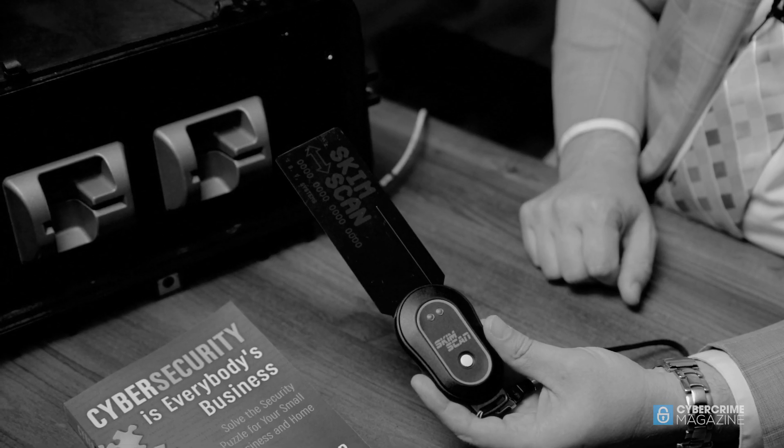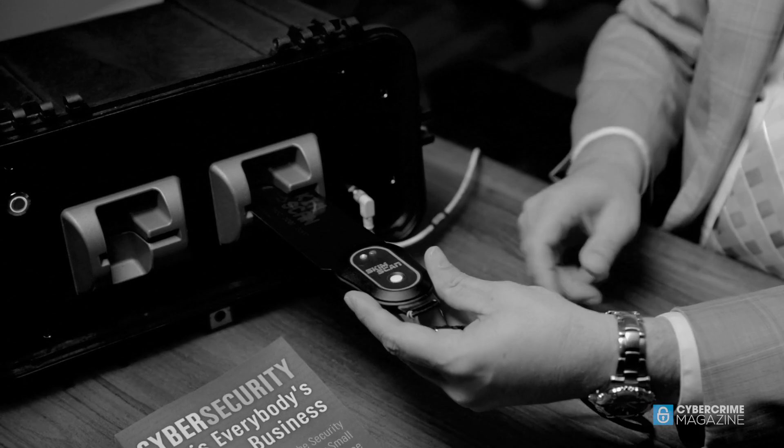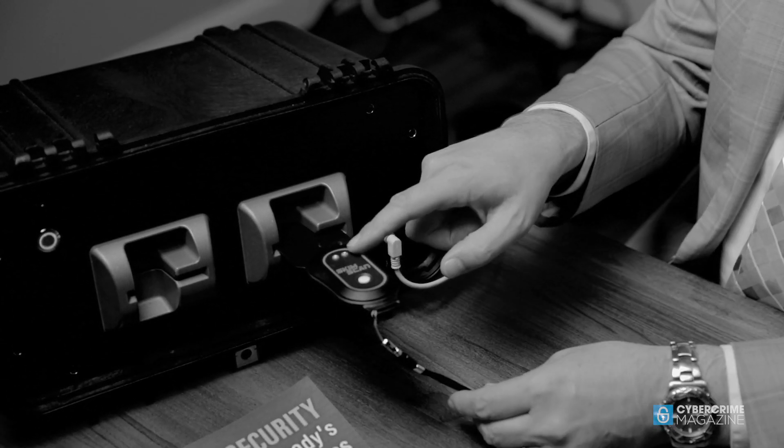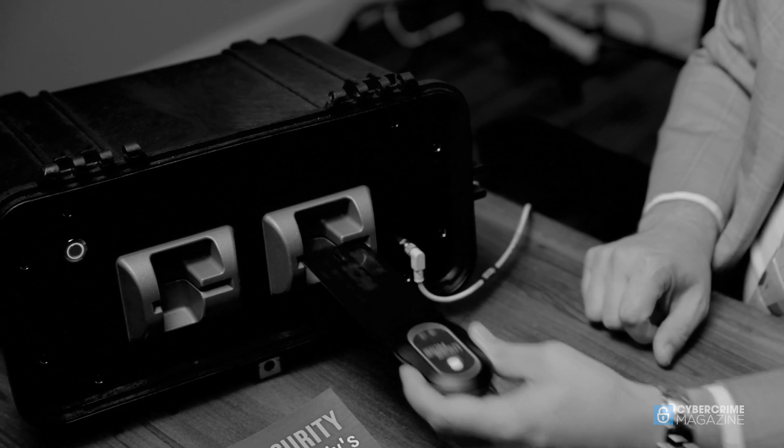This tool allows you to check if there's actually a skimmer that's been placed inside of a gas pump or an ATM. It works very simply — green light, red light. Green light means it's safe. So you turn it on, you simply slide the Skim Scan in. If you've got a green light, you know there's no skimmer, and that card reader is safe to use and put your card in.